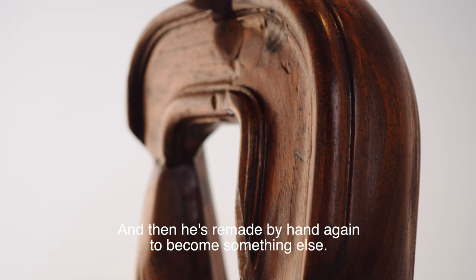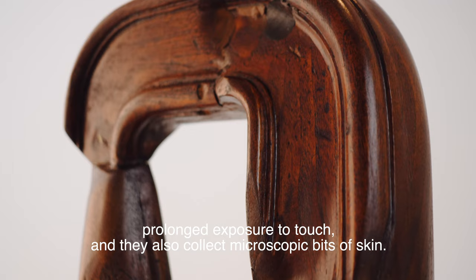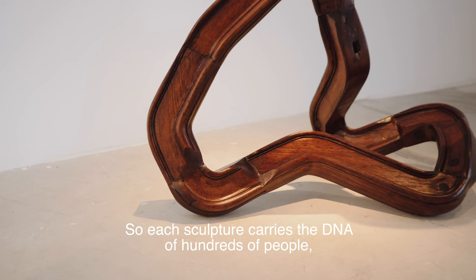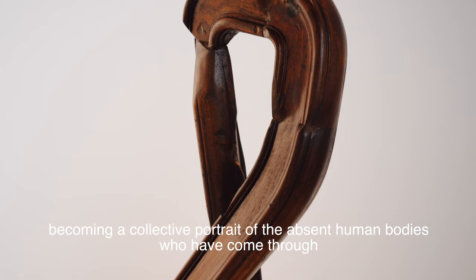The wooden surfaces of the handrails are often altered by prolonged exposure to touch, and they also collect microscopic bits of skin. So each sculpture carries the DNA of hundreds of people, becoming a collective portrait of the absent human bodies who have come through the now demolished or repurposed houses.